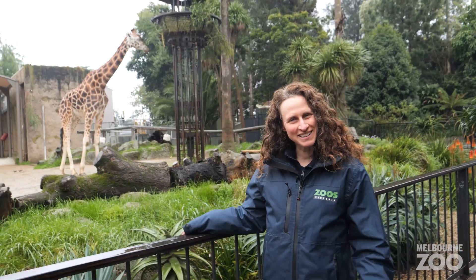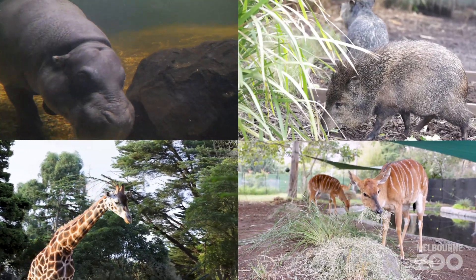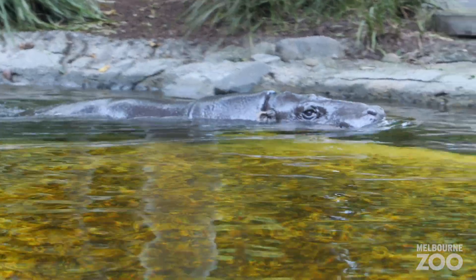Hi, I'm Laura, the Life Sciences Manager of Carnivores and Ungulates here at Melbourne Zoo. I bet you know what a carnivore is, but what's an ungulate? Ungulates are a wide collection of species that cover a variety of hoofed mammals. They can be as big as a giraffe or as tiny as the collared peccary, and our ungulates have been busy lately.